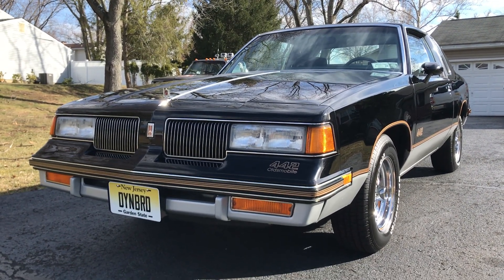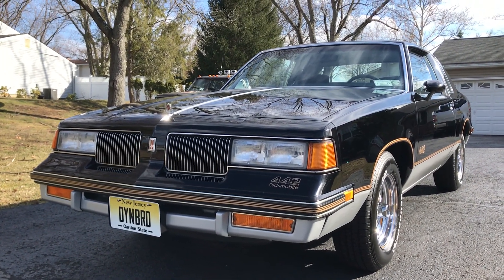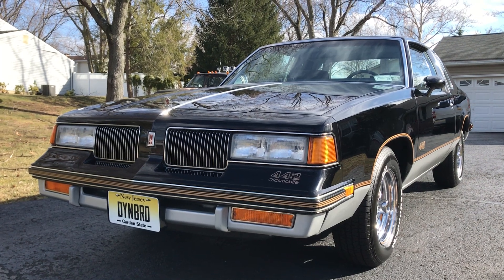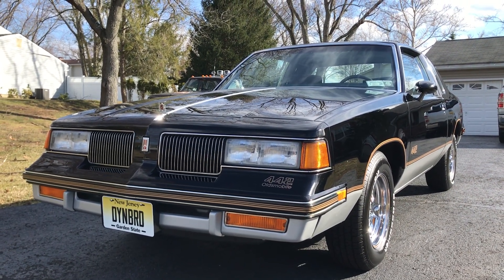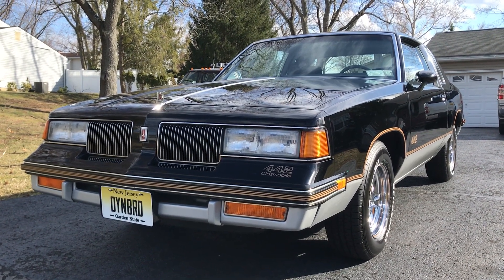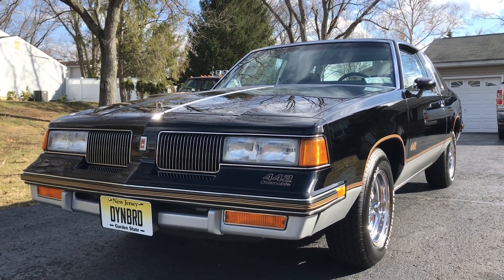Hey everyone, this is Will from Dye & Breed Garage and today we are looking at an original unrestored 1987 Oldsmobile 442. A little background on this car — I bought it from the widow of the original owner who bought it and pretty much put it away. It's got 14,000 original miles and when I bought it, it even had the original tires. The only thing that was changed was the battery.